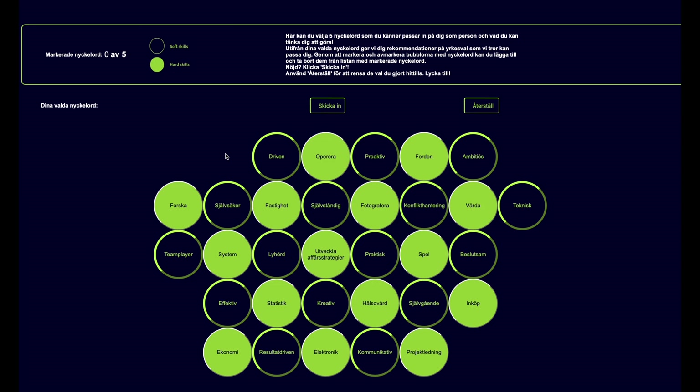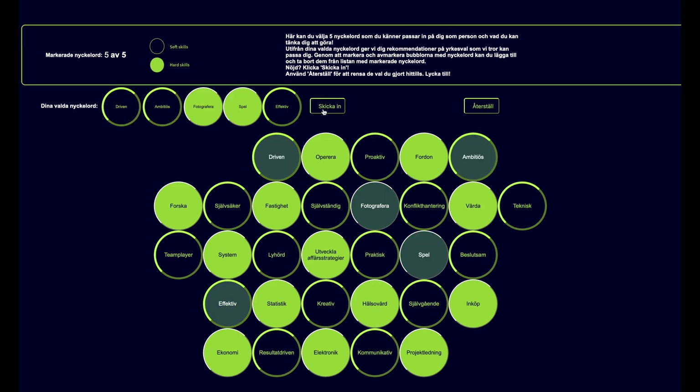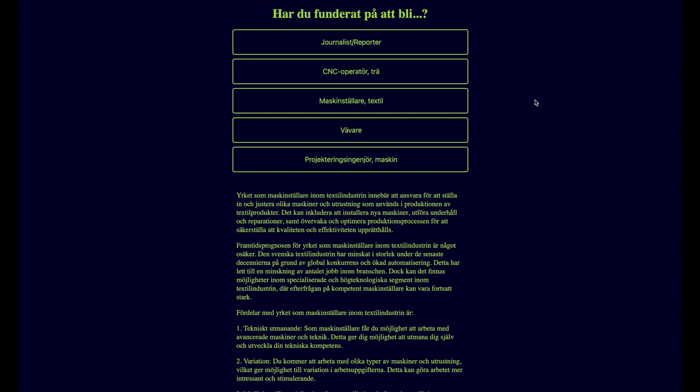When entering the page, you are shown 25 bubbles, each containing the word of a soft or hard skill. Click the five words you can relate to the most, and Pathfinder will recommend you a career path based on those words. You can then click on one of the suggestions to get more information about it, such as what it's about and what education to get.